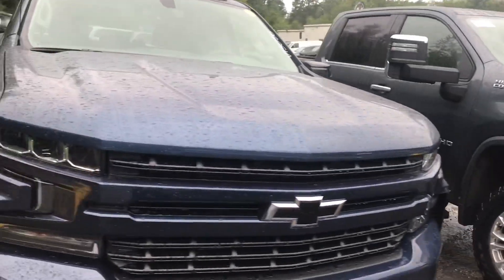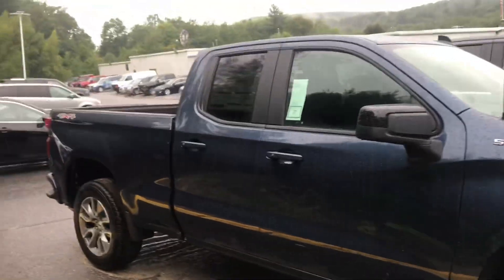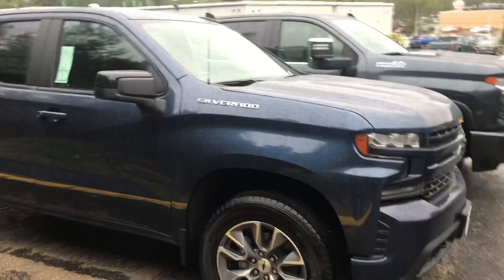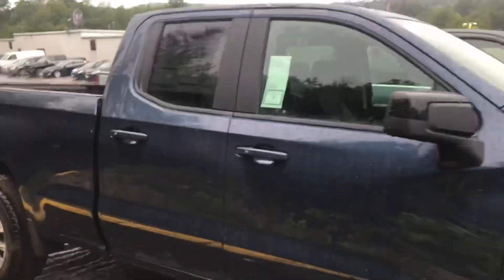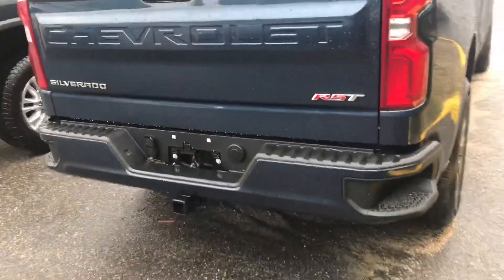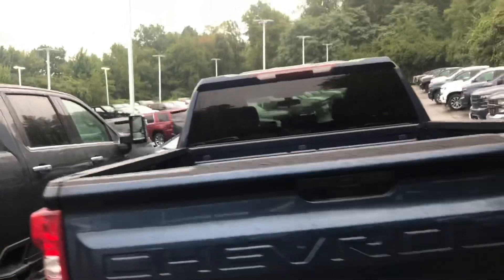Alright guys, let me know what you think. Here's one of the ones I'm interested in — brand new 2019 Silverado RST. It's a sky blue. It's got a huge bed. Gotta get that cleaned out, get a bed liner and all that. Here's what it looks like — RST model.